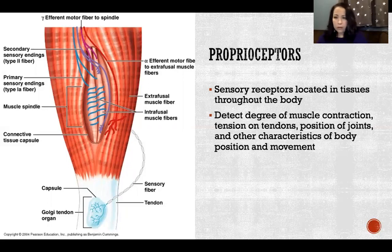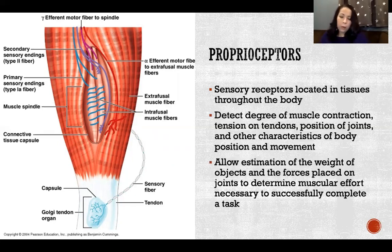We have lots of different kinds of proprioceptors. We're going to discuss the three main ones here, but there are more than just what we discuss. They primarily detect the amount of muscle contraction, tension on tendons, position of joints, and other characteristics of body position and movement. Proprioceptors allow estimation of the weight of objects and the forces placed on joints to determine the muscular effort necessary to successfully complete a task.